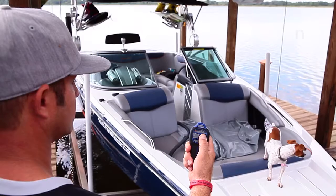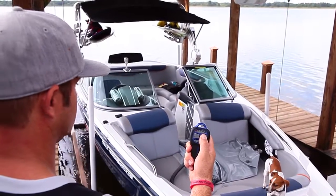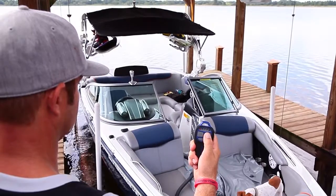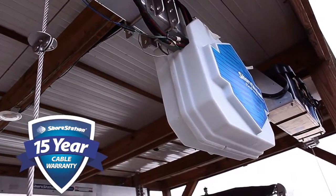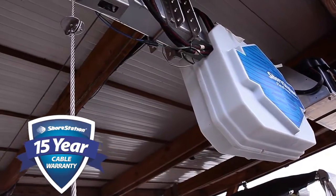The Shore Station hydraulic boathouse lift features low maintenance and hassle-free operation. It automatically raises and levels your boat with a single push of a button from your remote. Our cable-friendly flex power hydraulic design eliminates any concern about electrical safety or unreliability. The industry-leading 15-year cable warranty says it all.